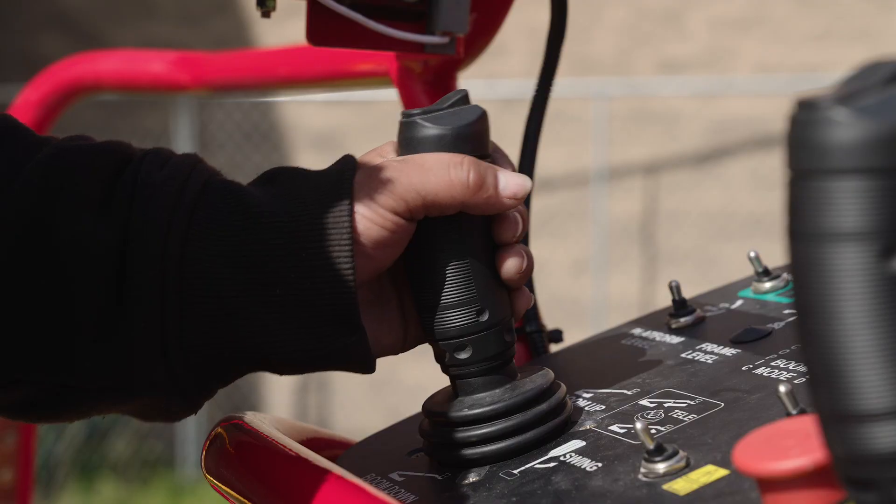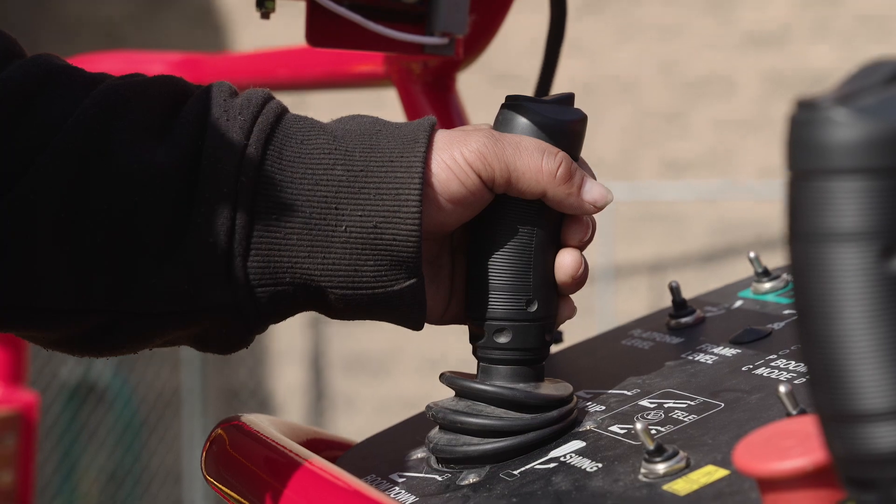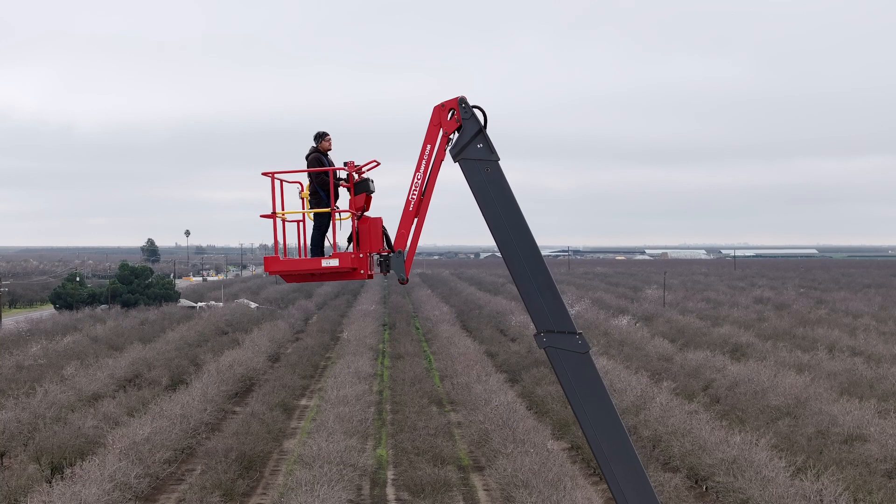In telescopic mode, the riser and main boom are synchronized from a single control handle operation and allows the maximum outreach expected on a straight 85-foot boom.